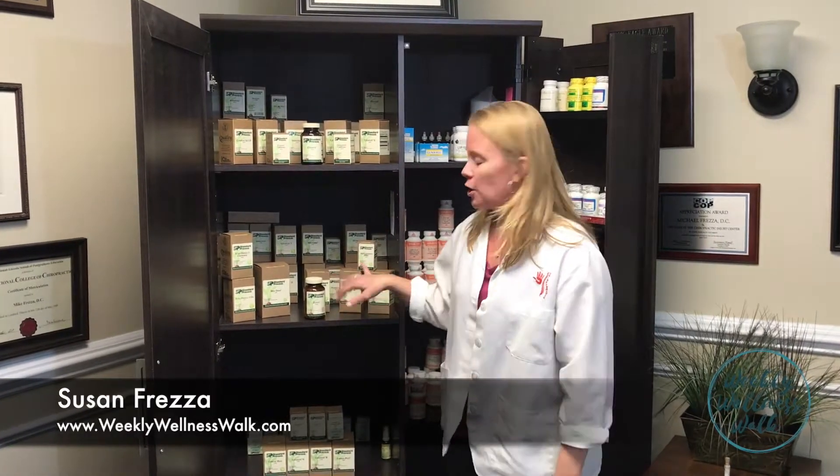Hi, welcome back. This is part two of the supplements we use at home. Hopefully you enjoyed watching part one. Part two, we're going to start off with a supplement, Drenamin. I can't say enough about how great these products are from Standard Process.